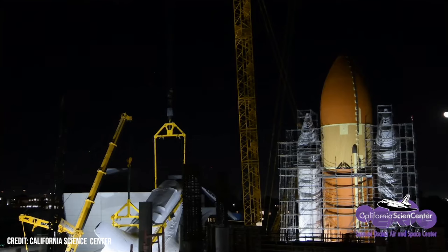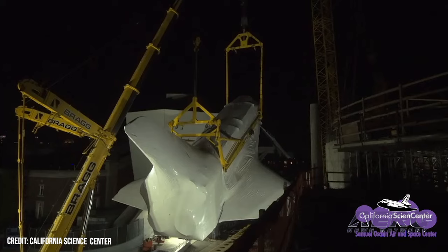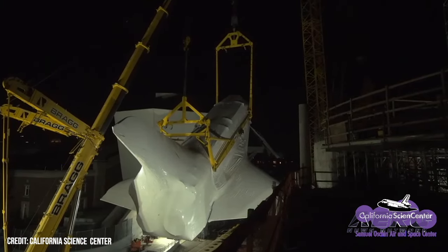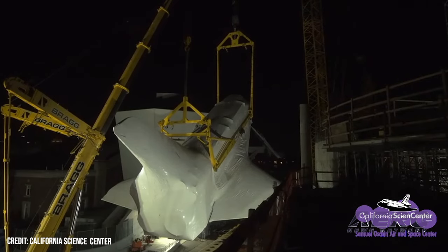Welcome back. Cal Science Center shuttle display is now in launch position. The California Science Center has successfully completed what they call the only authentic space shuttle system display in launch configuration. Endeavour's installation in the future Samuel Oschin Air and Space Center is the grand finale of the unprecedented Go4Stack process.